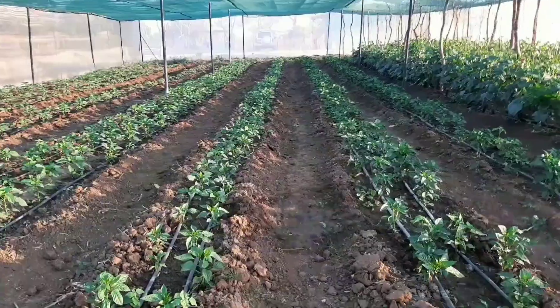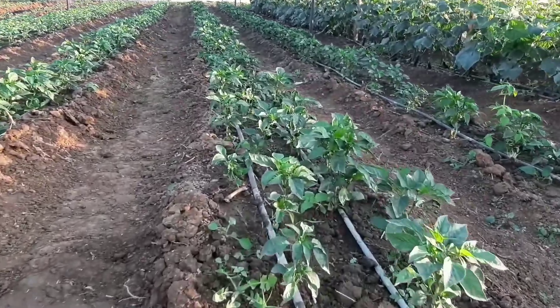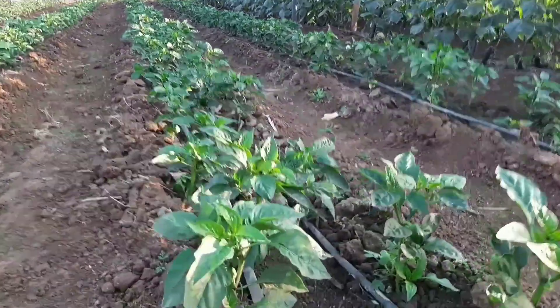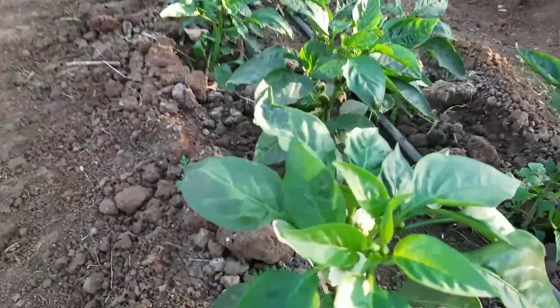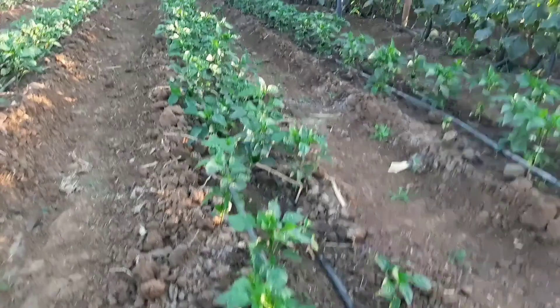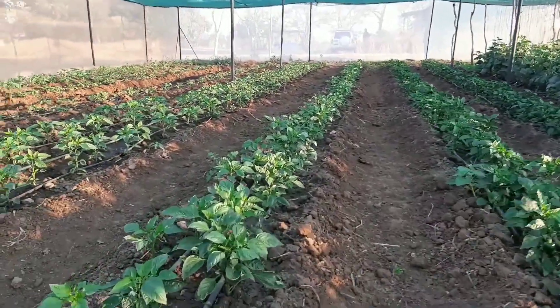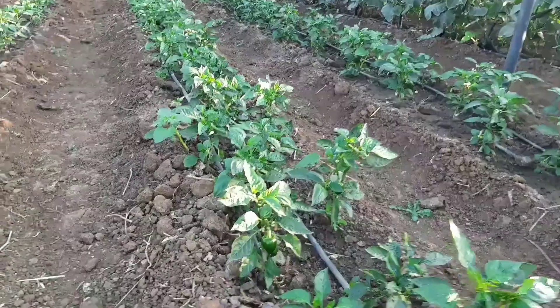Here we have some sweet pepper. All these shed nets are designated for the production of sweet pepper, especially the green variety. This crop is coming up very well so far. Once we remove the Midas, we'll be filling up with sweet pepper.